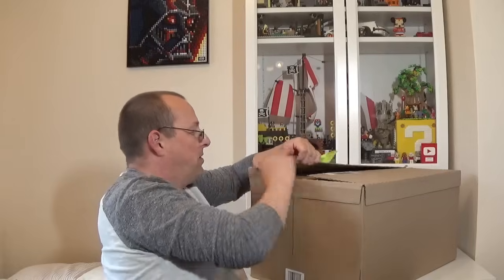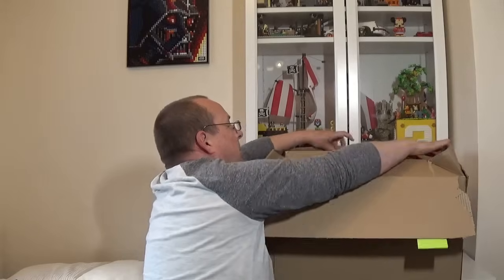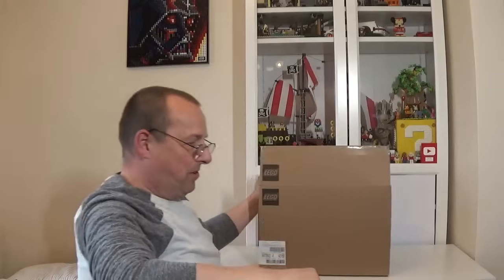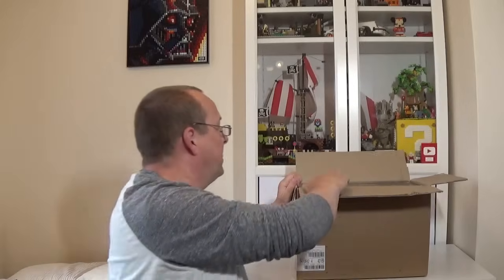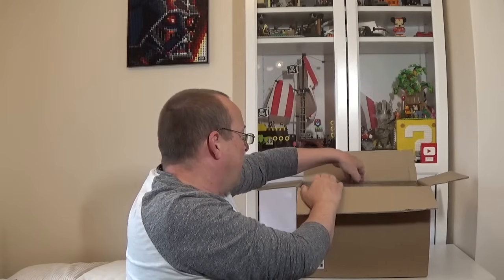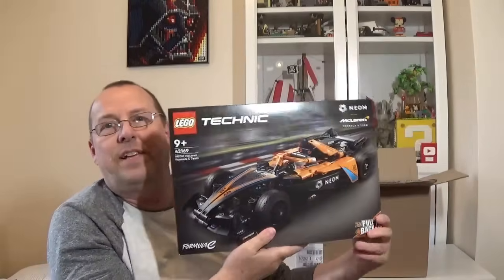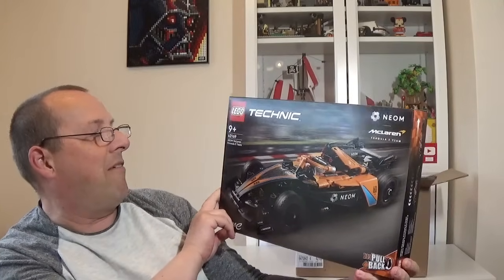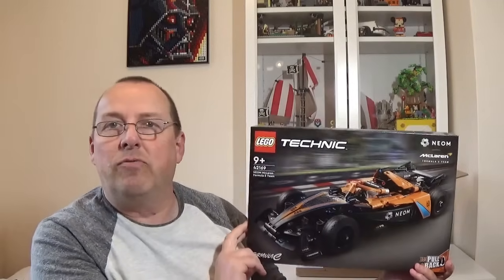Inside the big delivery box, we have a Lego box, and all of these are in very, very good condition. So we have this set here — a Technic set. It's set number 42169, the McLaren Formula One E-Team. I think this is probably a relatively new model, probably even this year. It's not retiring at the end of this year.